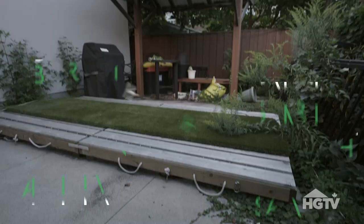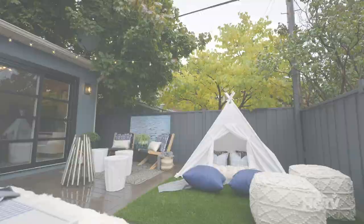Welcome to Cynthia and Boone's urban campground. They wanted a camp-inspired backyard, and what was here before was anything but.